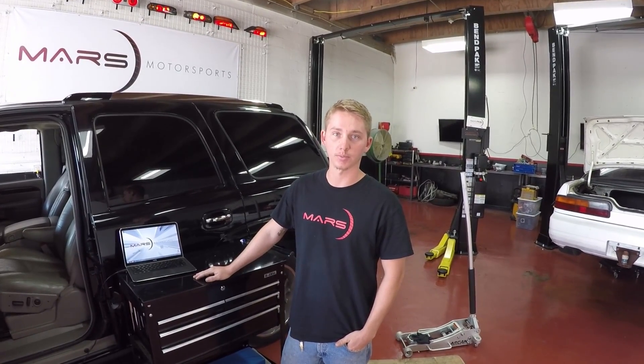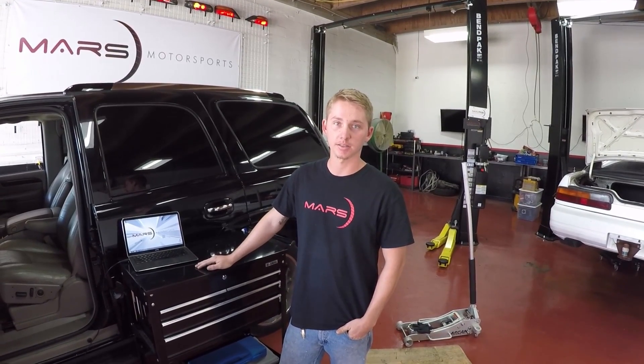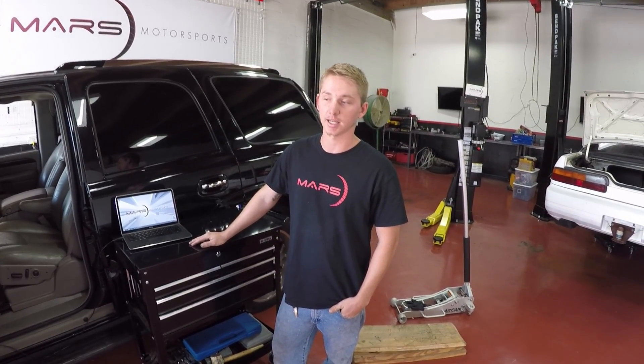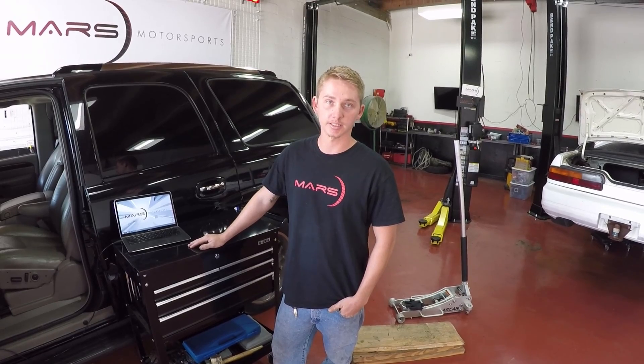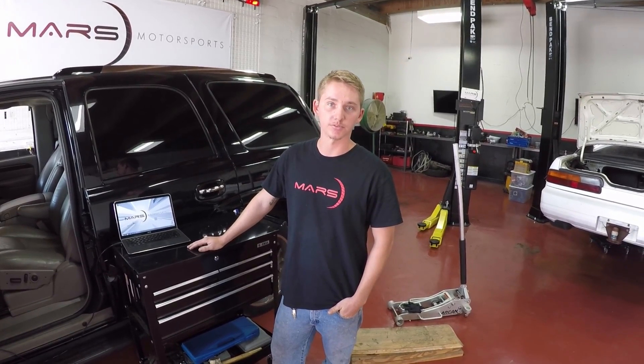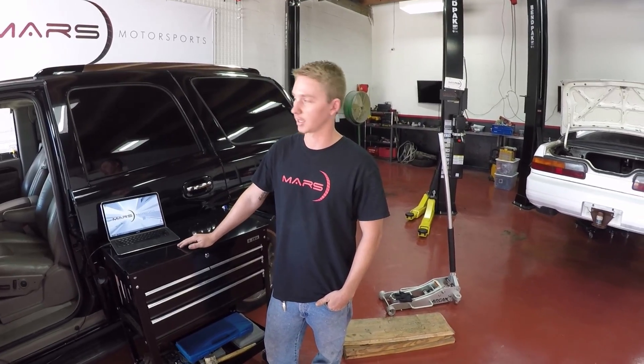The customer has a problem with the suspension. The service ride control light has been on, so the customer previously had the shocks replaced, the upper strut mounts, and nothing seems to have fixed the problem, so we're here taking a look at it with our computer.